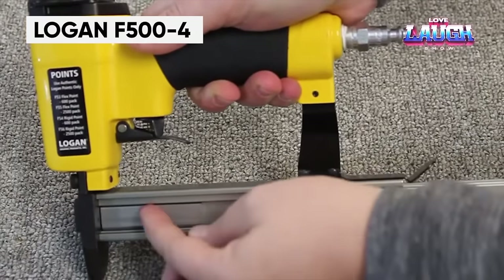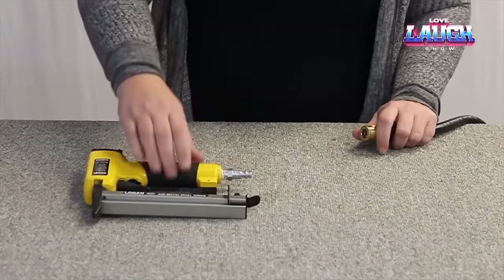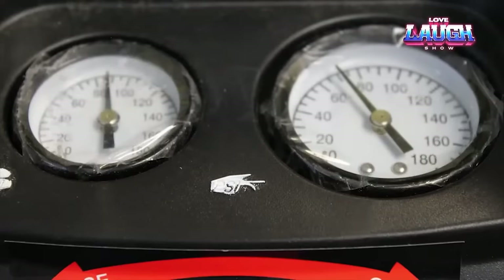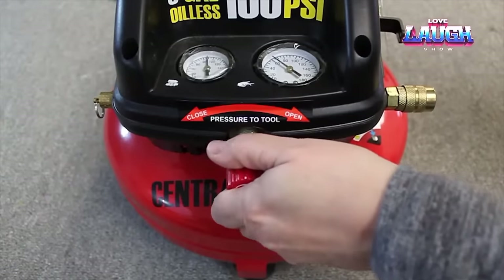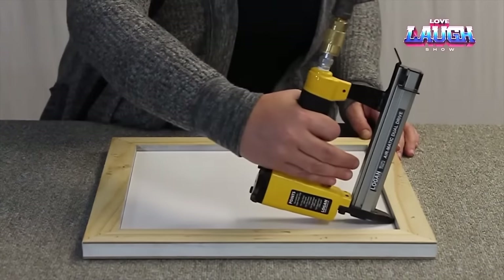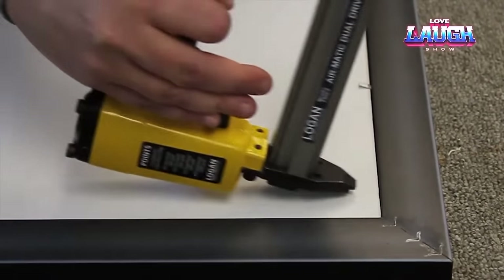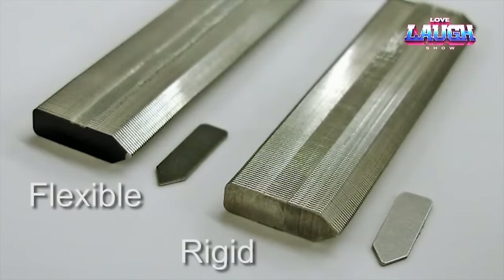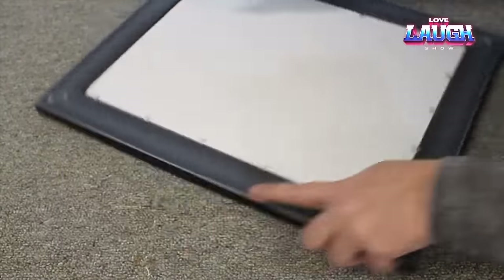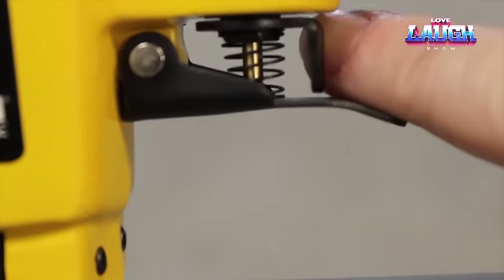The Logan F-504 is a tool designed for professionals to insert petals into picture frames quickly and efficiently. It provides stable fixation of the image inside the frame, keeping it in perfect condition. The functionality of the Logan F-504 makes it indispensable in the art and creative industries. The tool's high quality and ease of use make the framing process enjoyable and ensure your artwork is preserved for years to come.